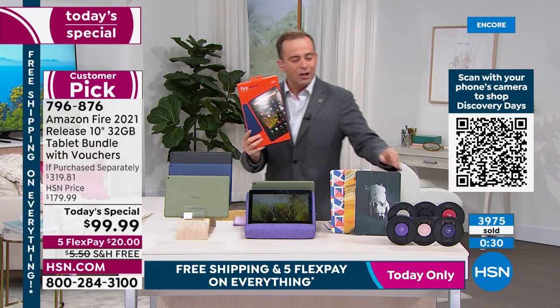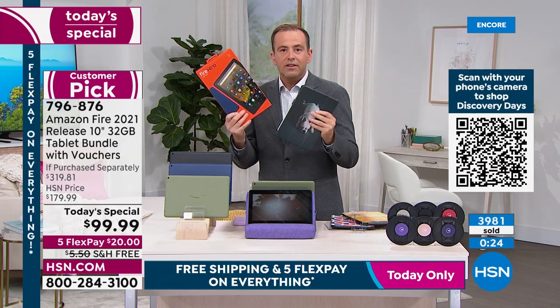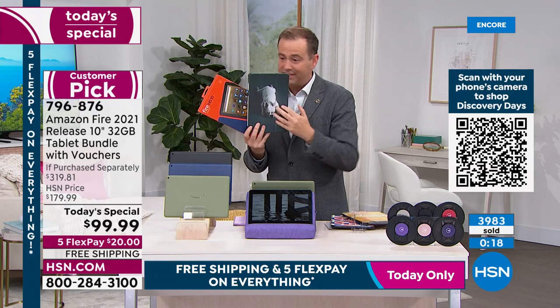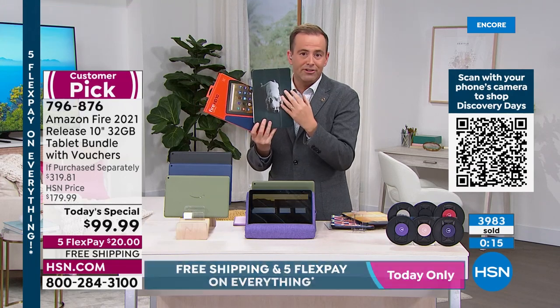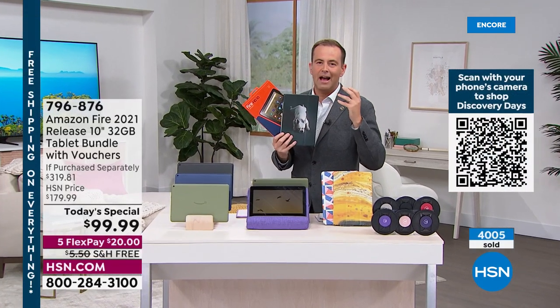Not only are we $50 less than Amazon, we're including a free case. You go online with the voucher to caseable.com, choose which case, and they send it free of charge. You can upload your own pictures. Add it all together — it's $319.81 cut down to $99 with free shipping. An amazing deal, and that's why so many people have said I'm getting a new tablet.